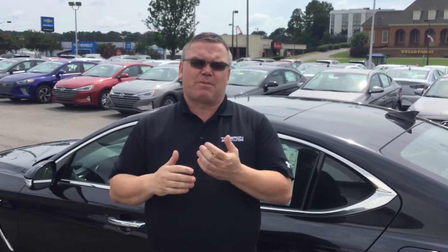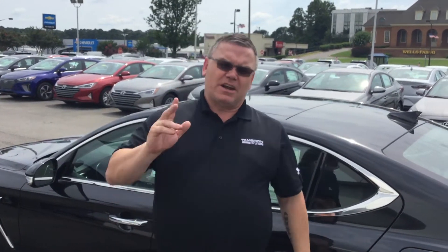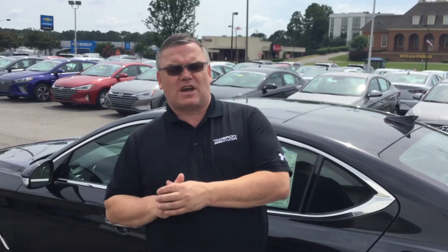There are so many more features, I can't go through them all in this short time. Plus you also get a 3-year, 36,000-mile complimentary valet service. So when you need your car serviced, you call us up, we come and pick it up, we clean it, maintain it, at no cost to yourself for 3 years or 36,000 miles.